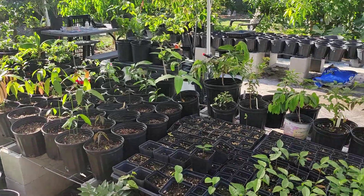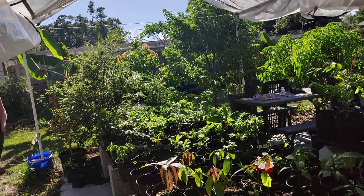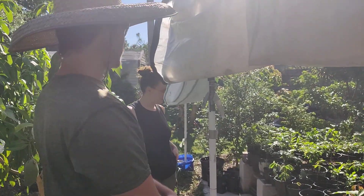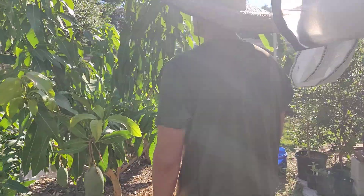A bunch of these are seedlings I'm starting for either rootstock or just starting from seed — different Eugenias and stuff. But I'm trying to get a lot of mangoes going. That's the way to go.